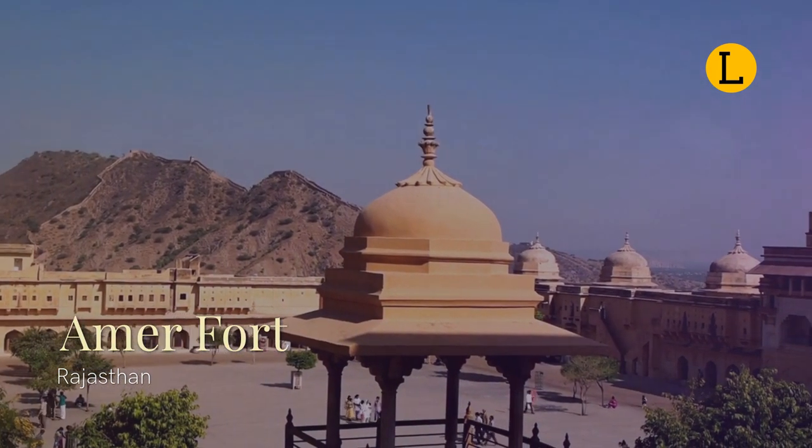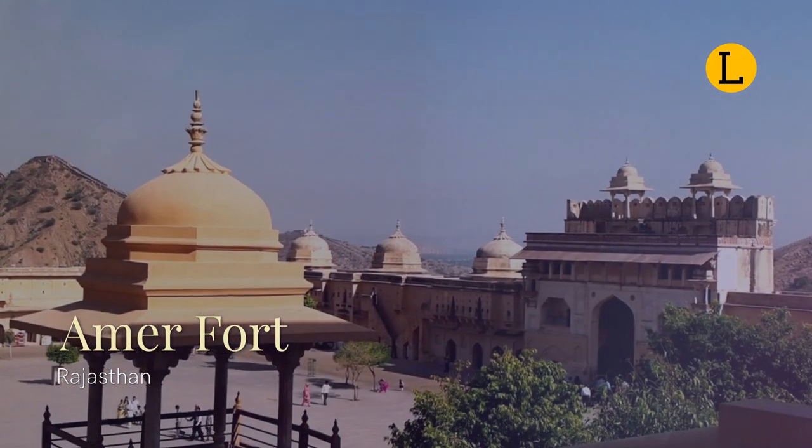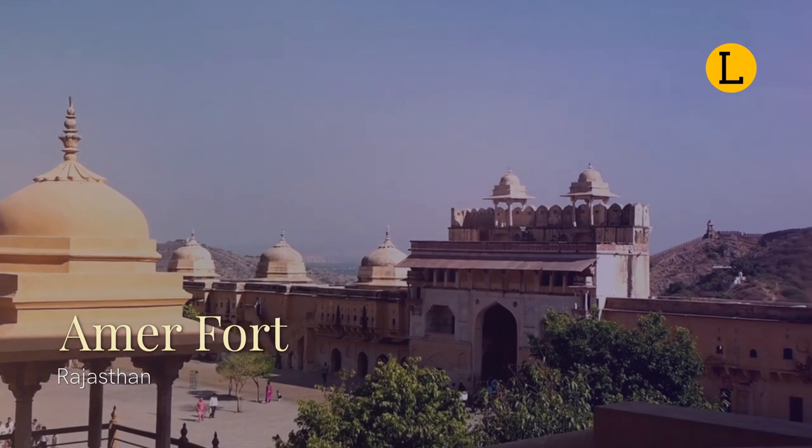This palace, along with Jaigarh Fort, is located on the Cheel ka Teela, Hill of Eagles, which is part of the same Aravalli range of hills.